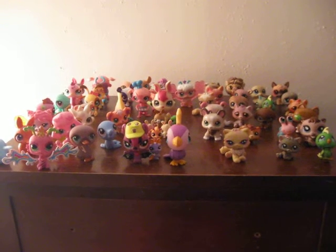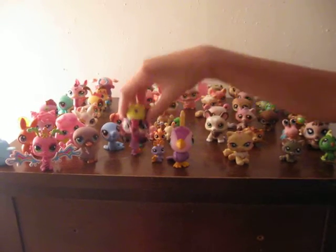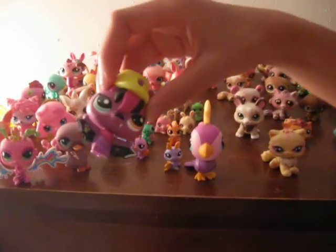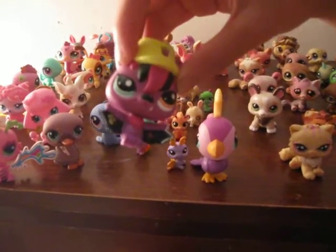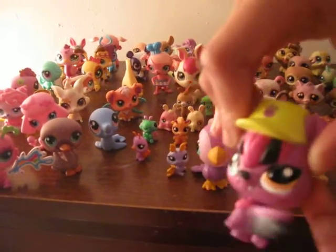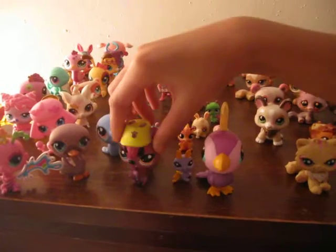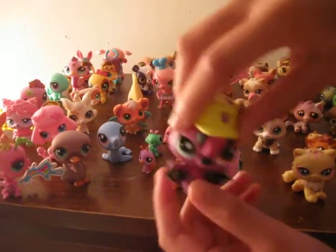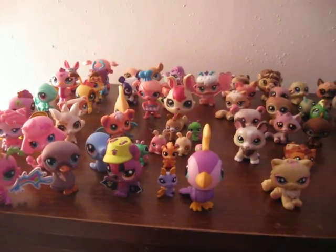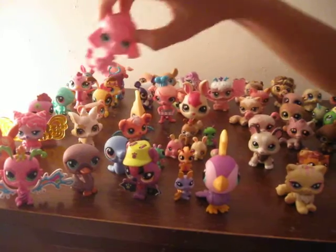This is my favorite Littlest Pet Shop because he is a bat and he has a blue and a red eye. He has wheels and he's a waggable — if you press this he'll go around in seconds.